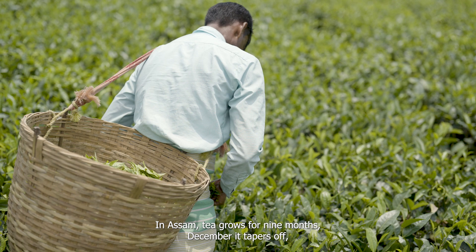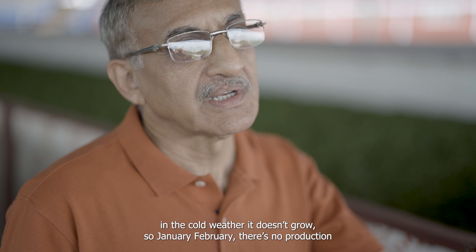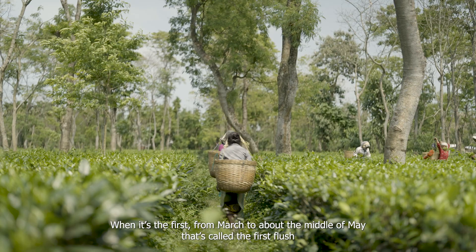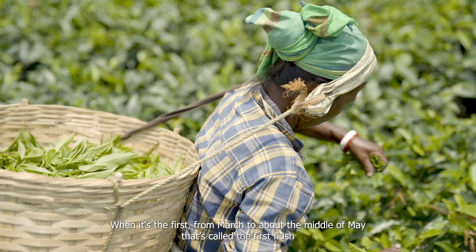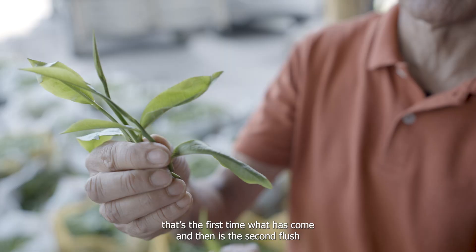In Assam, tea grows for 9 months. In December it tapers out — in the cold weather it doesn't grow. January and February there is no production and in March it just starts off. From March to about the middle of May is called the first flush, and then comes the second flush.